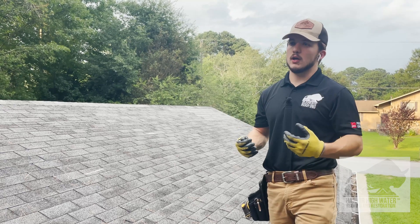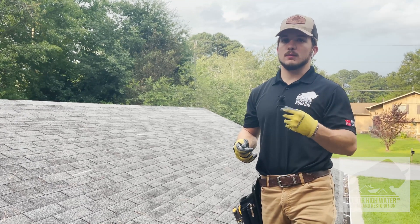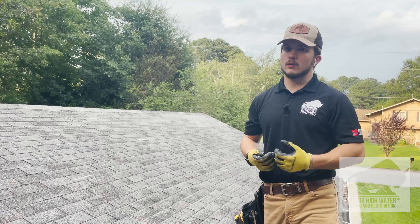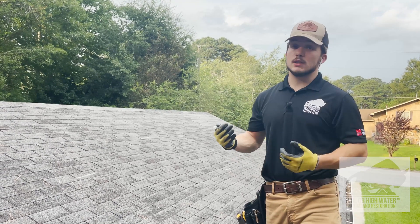If you have an insurance claim and they come out and do a brightness test, you want to make sure there's someone advocating whether or not the roof is repairable from a professional standpoint. This is very important when selecting a roofing contractor — you want to ask them: what will you do if the insurance company says the roof is repairable? Or simply: is my roof repairable?